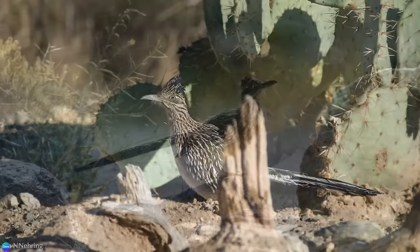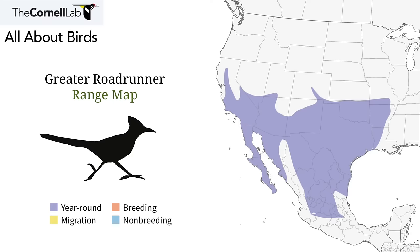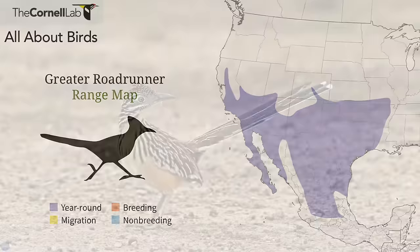These non-migrating birds make their home in the southwestern United States and Mexico. In more recent years, their range has expanded east, edging into southern Missouri, Arkansas, and Louisiana, and farther north into the northern Sacramento Valley of California.